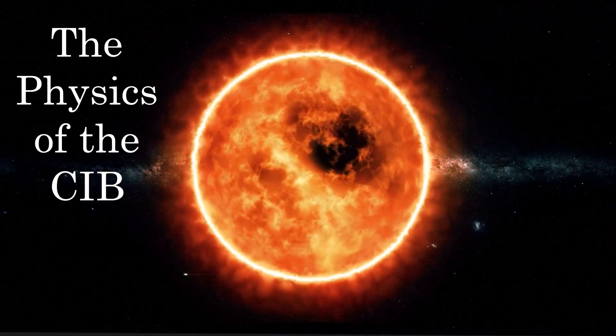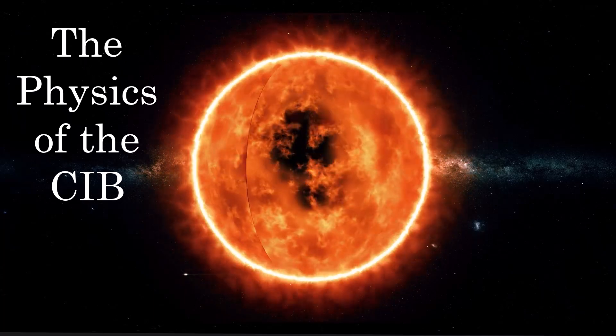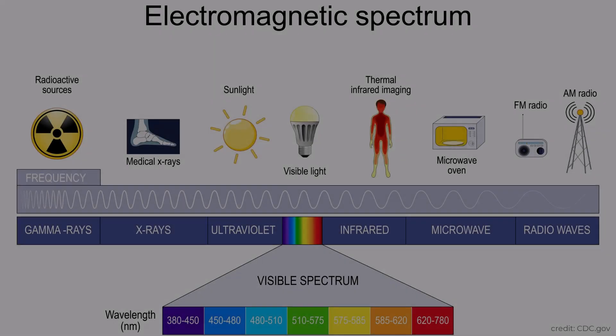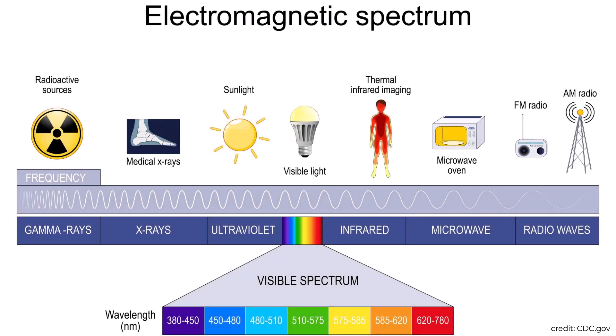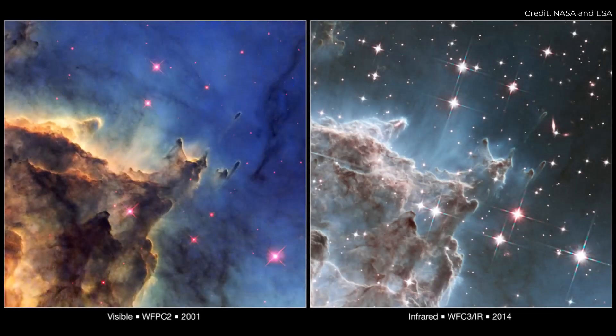Let's begin with understanding the physical processes which go into producing the CIB, which will lead intuitively into what it is, what it shows, and why it's so fascinating. Almost all of the light produced by stars in the universe is in the optical and ultraviolet part of the electromagnetic spectrum. However, if you were to look at the sky through an infrared telescope, you would see strong emission around many galaxies, and from within our own.